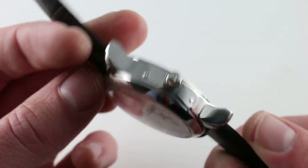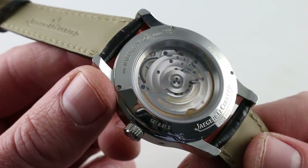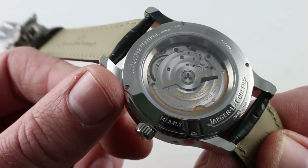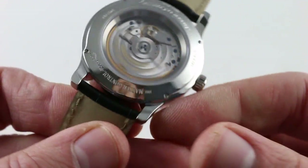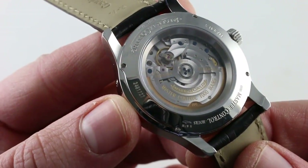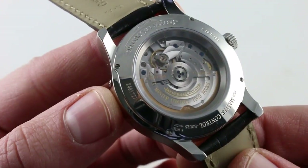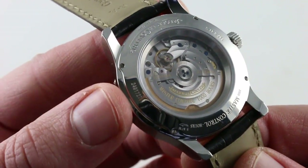You'll notice the watch features a Jaeger-LeCoultre manufacturer Caliber 924 on the case back — 41 jewels, over 300 parts. This is a lot of complication for the money, as the combination of the réserve de marche, the moon phase, and the triple calendar entails a good deal of watchmaking on top of the basic free-sprung automatic.